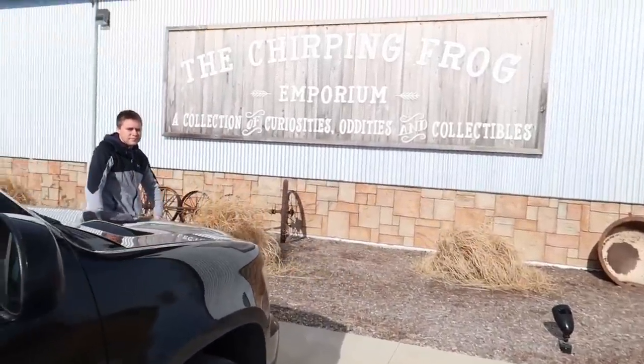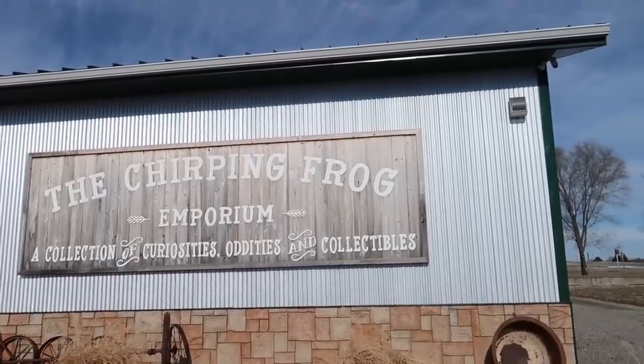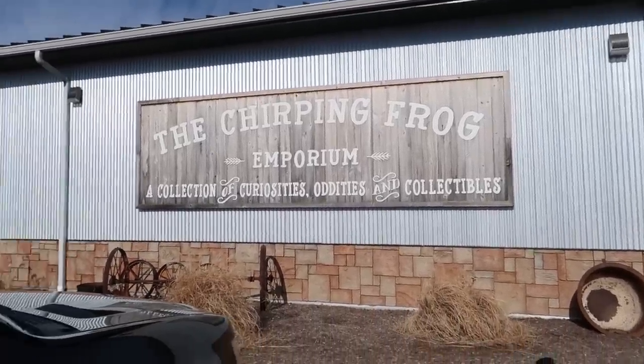Hello, it's Jeffrey with Real Nifty Vintage, and today Aaron and I are at the Turbine Frog Emporium. We've been here a few times before, but we're gonna give it a shot today and see what we can find to buy and resell.